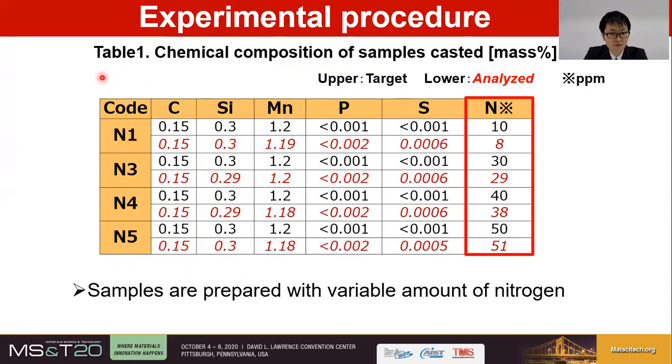Table 1 shows the chemical composition of the samples. The upper lines in the table show the target values of casting, and the lower ones show the analyzed values. In this study, four samples were manufactured in the laboratory with a variety of nitrogen contents: 10, 30, 40, and 50 ppm, respectively.